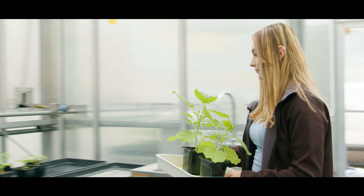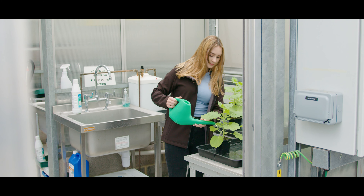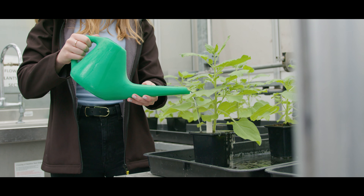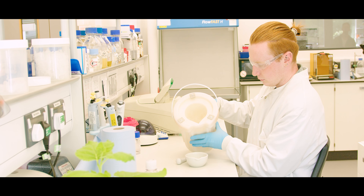My favorite modules at the moment are definitely the plant science modules, because I've always had a profound interest in plants. There are so many amazing opportunities after my degree to go into botany. I've also been super lucky to be able to do work experience within one of the Oxford Brookes Botany Labs, which has been super interesting.